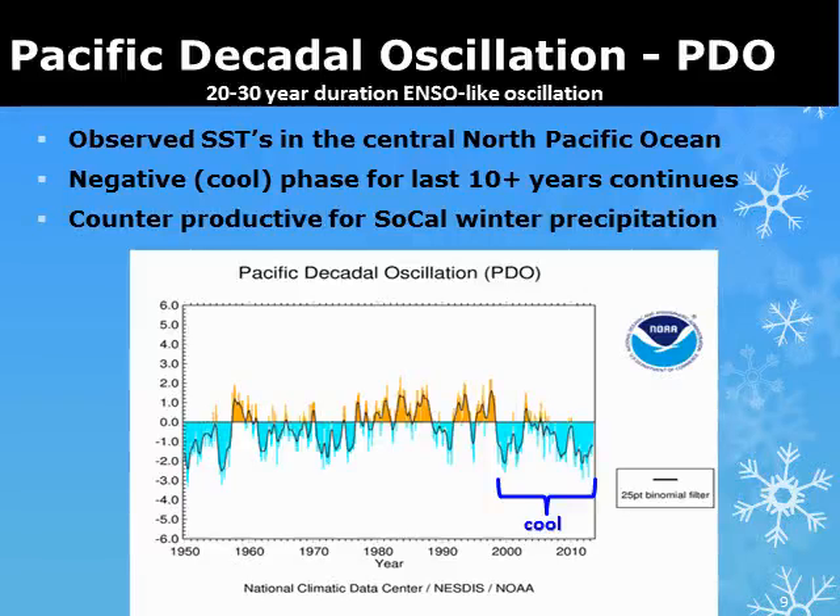There is another oscillation that occurs in the North Pacific Ocean that contributes to our winter storms. The PDO cycles between warm and cold phases every 20–30 years, and we are currently midway through a cold phase.